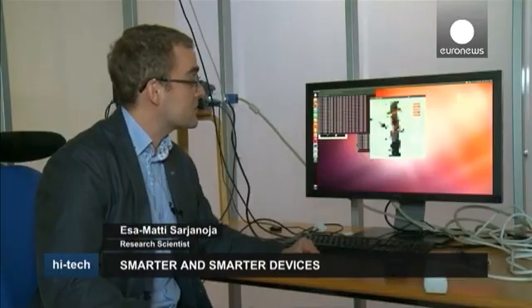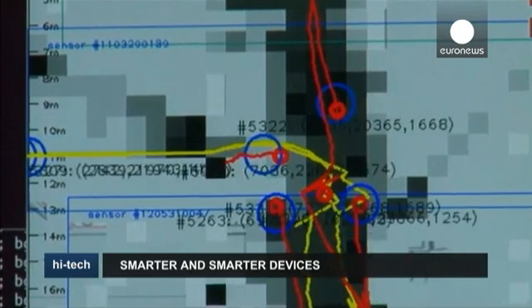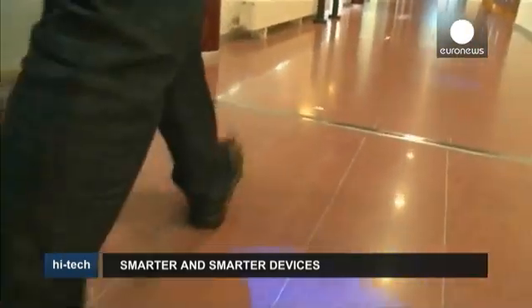What we are seeing here is detection of people walking in the corridor, based on depth cameras. We are using the detections to control lighting on the corridor, so we can guide people to the places they are going.